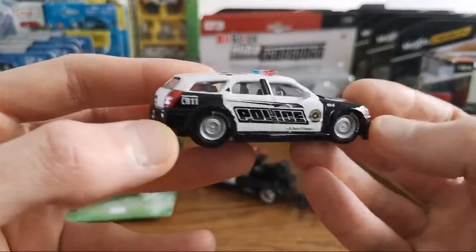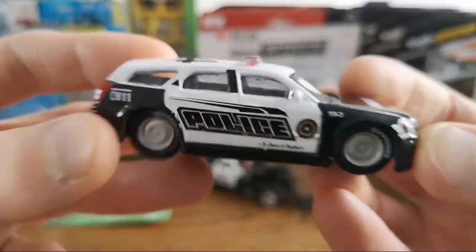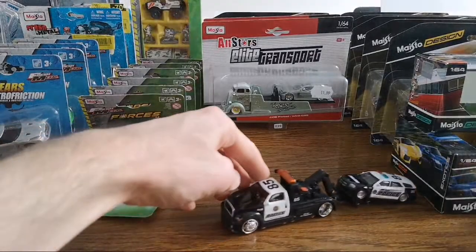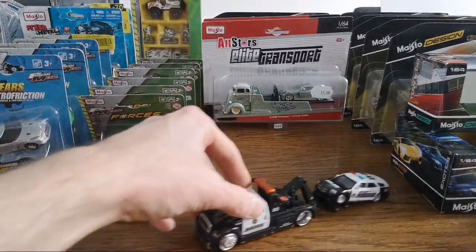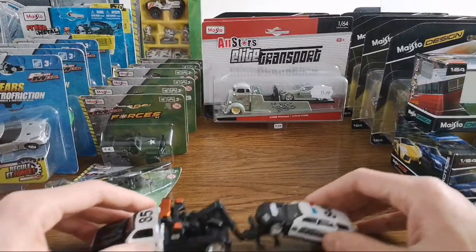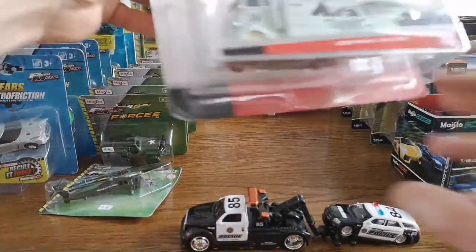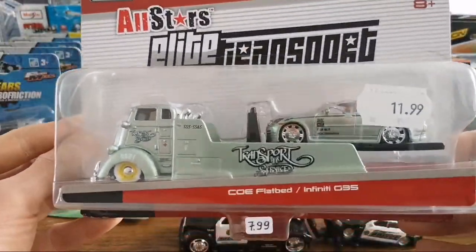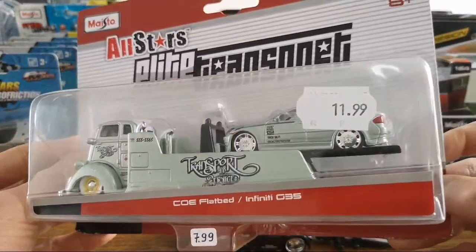This is a nicely detailed piece — got some chrome on the inside. And let's see if it actually works — yeah, it does work. Then we got the next one, still 2014: the COE — cab over engine flatbed — with the Infinity G35.